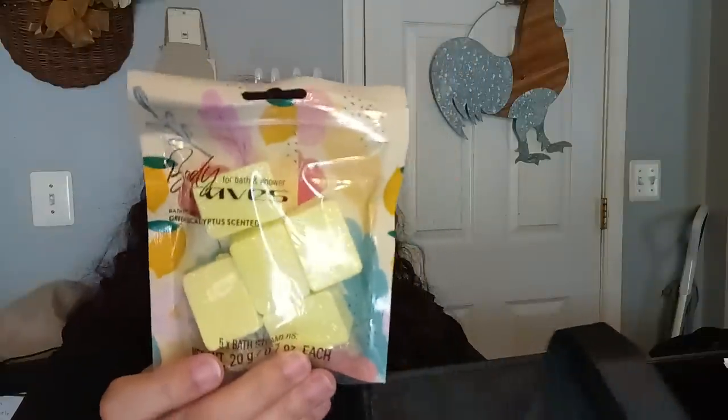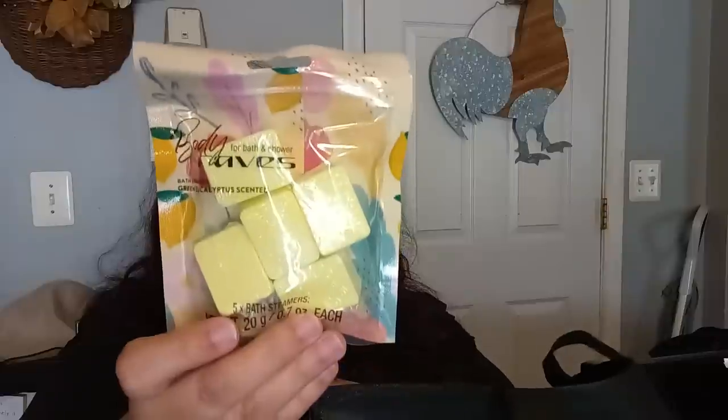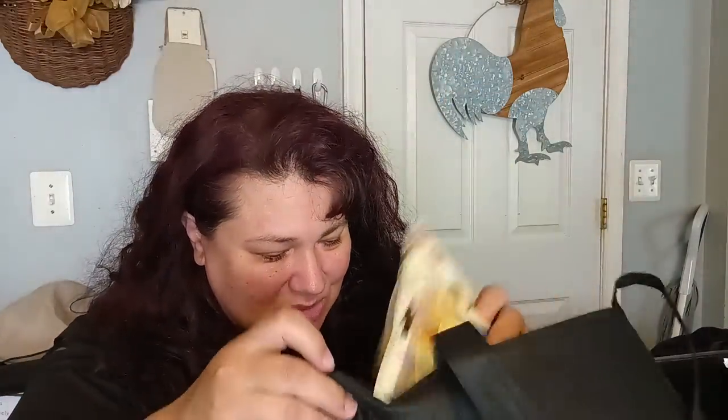I found the Bath Steamers by Body Raves — one is green eucalyptus scented and the other is orange blossom scented. I bought these for little Frank because he loves a good bath steamer. We're going to find out if these are any good. He really enjoys bath steamers when he showers.